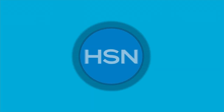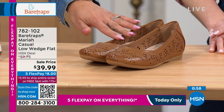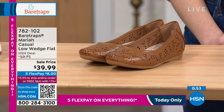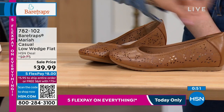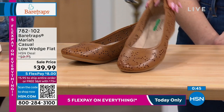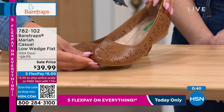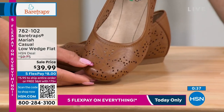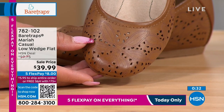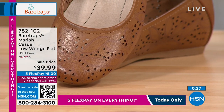Another limited opportunity—over 30% off—is the Mariah casual low wedge flat. I have about 590 left in this one. I love that the laser cut is a little bit more subtle on this one. We've showed you a lot of different opportunities, but this one—look at the flower. It's such a subtle button detail. It's just this really nice feminine detail that gives you that little extra elevation with the details in the shoe. The color right there is the caramel.